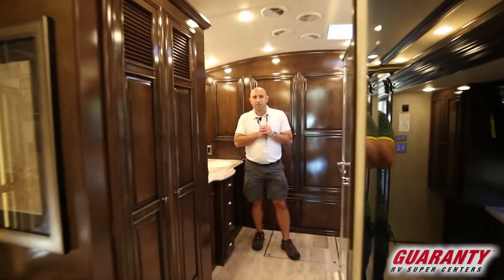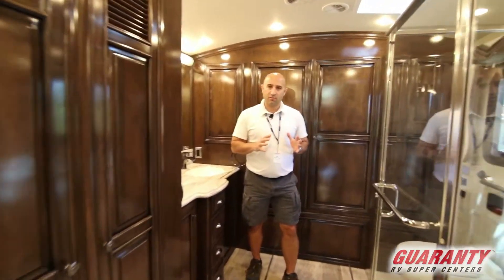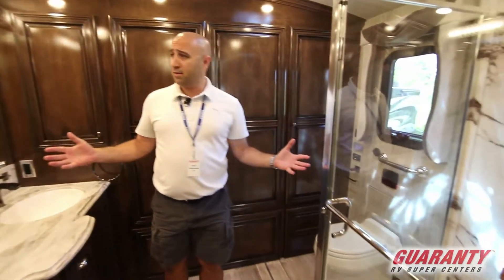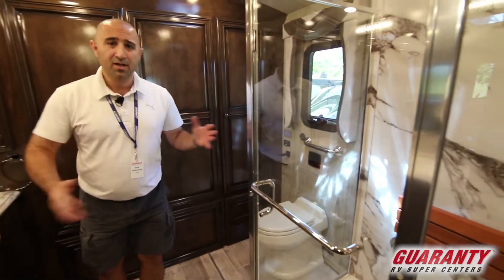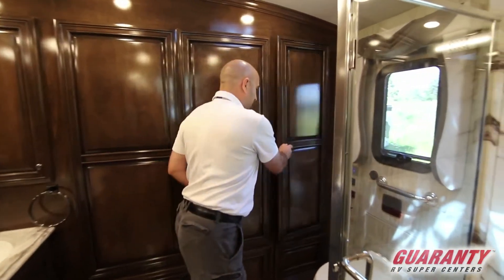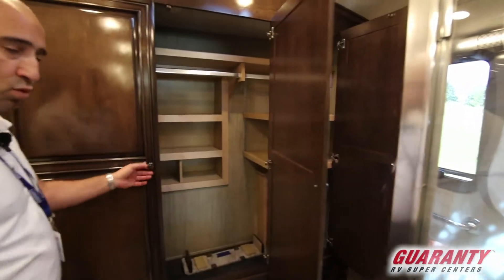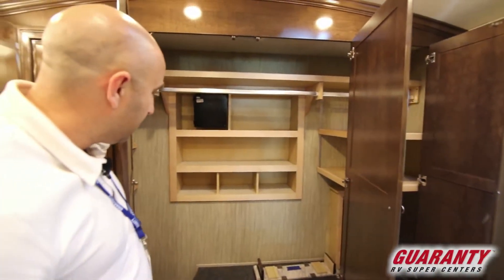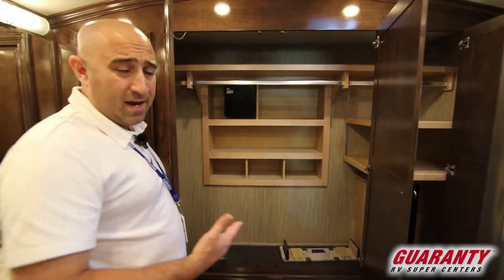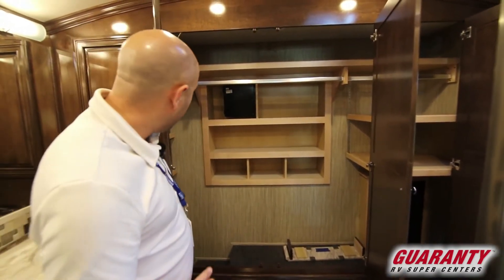Starting in the back of this brand new 2018 Dutch Star 4369, look at the size of this bathroom. It is cavernous — there's almost more space in here than the bathroom at my house. First thing to notice: check out the size of all this wardrobe space. There is no shortage. You can fit your entire wardrobe in here, everybody's clothes. No worries.